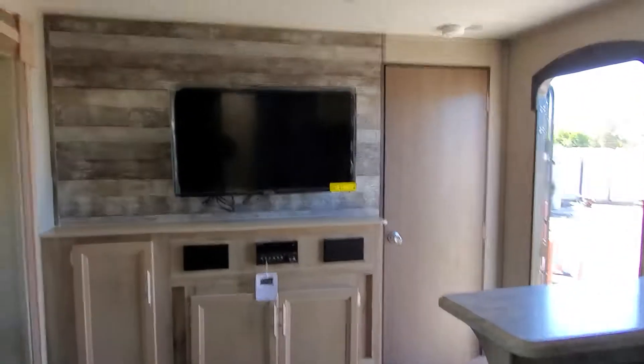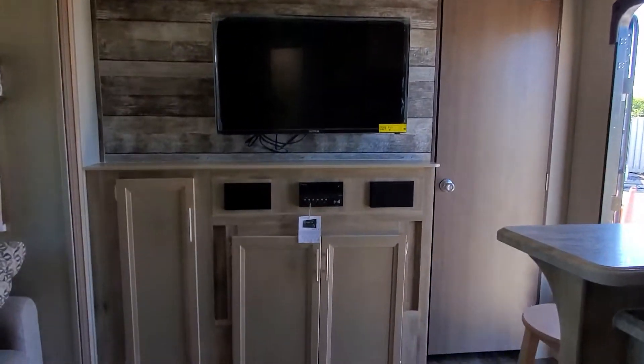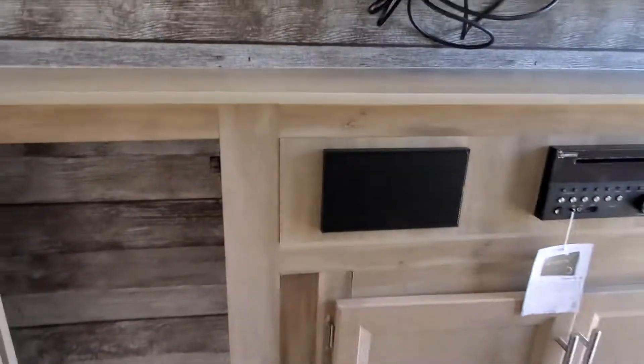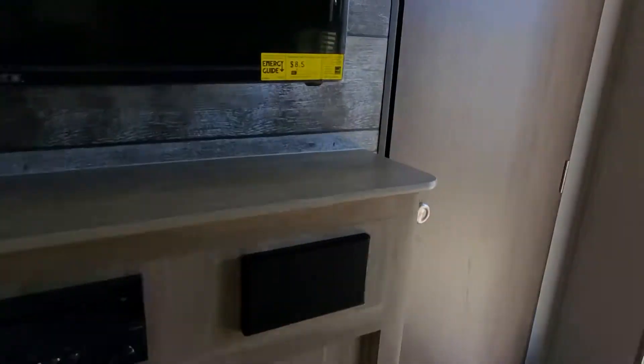We've got our cabinet underneath, and over here we've got our TV, our stereo, and more storage up underneath in the front.